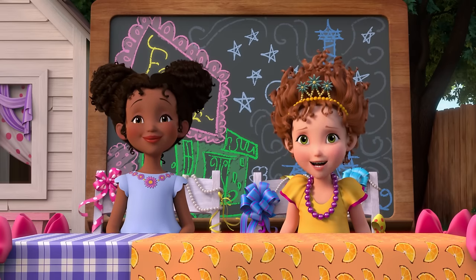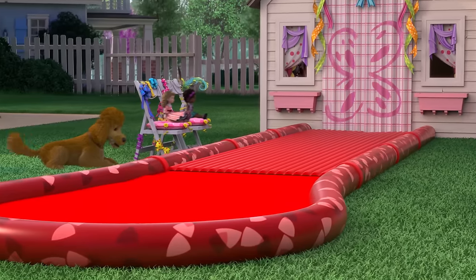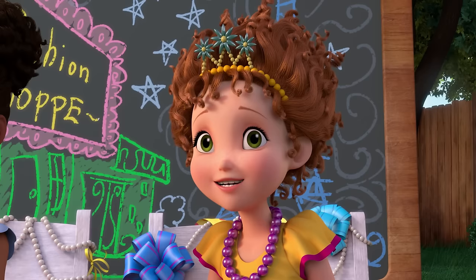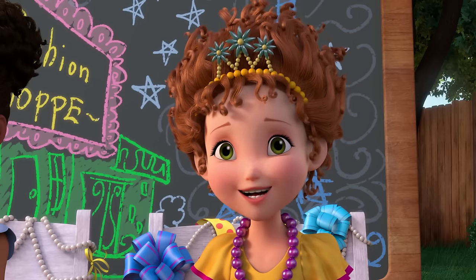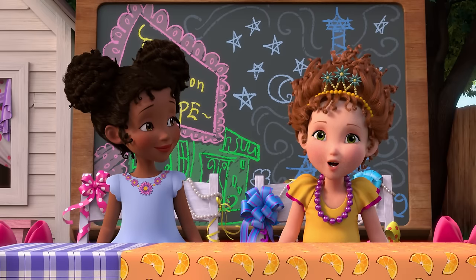A fashion show is when you model chic outfits for people. The first thing you'll need is a runway. That's fancy for a stage that fashion models walk on. Ours is a water slide. The next thing you'll need for your fashion show is an audience.